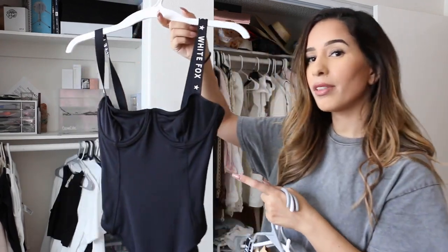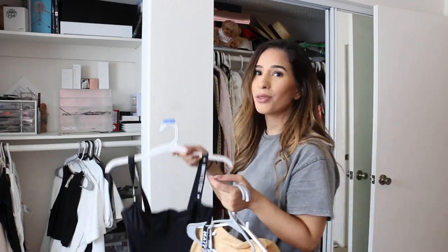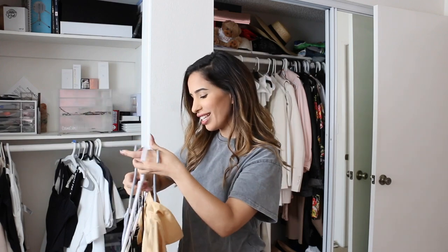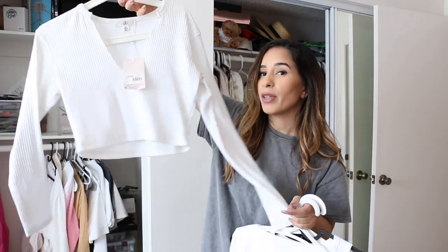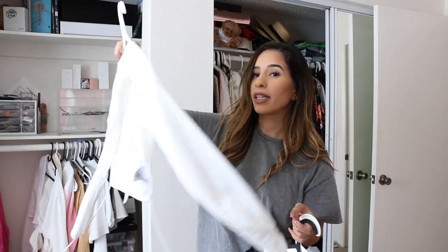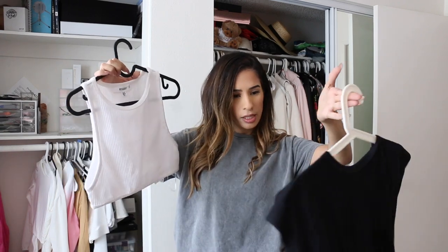Next up is another bodysuit I'm absolutely obsessed with — this is from White Fox Boutique. You know I'm obsessed with bodysuits so this is definitely staying. This is the DIY I made for the Christian Dior Brûlée, so it's staying. Then another bodysuit that's also staying. Another new-with-tag item that's super basic but unfortunately it's too big on me right now, so it's going to my Depop.